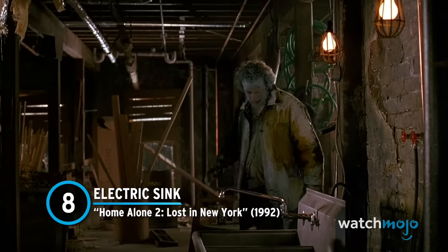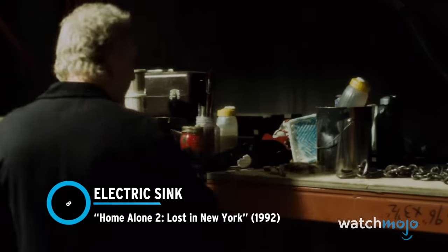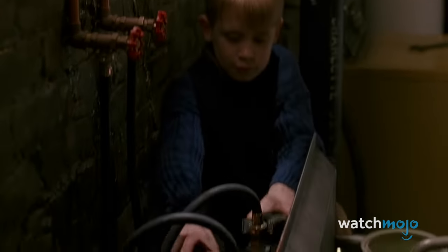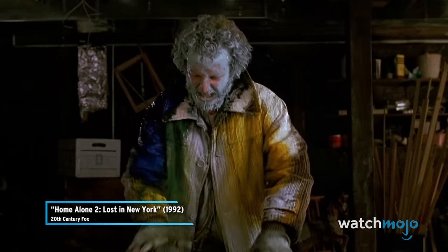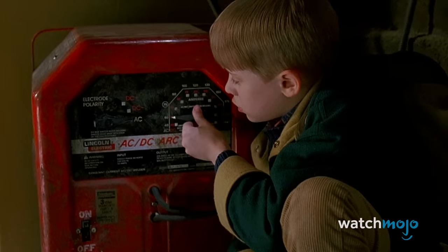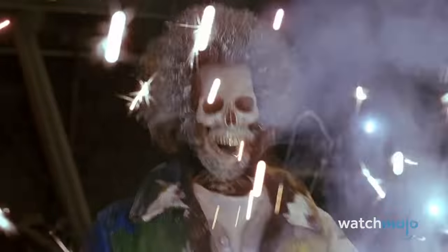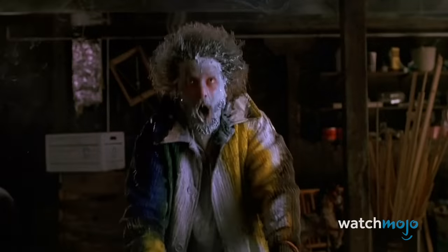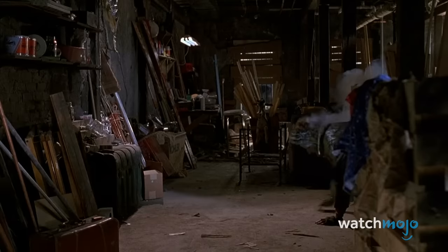Number 8: Electric Sink – Home Alone 2: Lost in New York. Watching traps like this, we think there's something to that famous theory that Kevin grows up to be Jigsaw. Knowing that Marv would want to wash off the paint, Kevin rigs a sink to an arc welder and gets to work. Not only does he listen to Marv howl in pain, but he proceeds to turn up the intensity. Marv turns into a screaming skeleton — and he's definitely dead. There's just no way his heart would have survived that kind of severe electrocution.